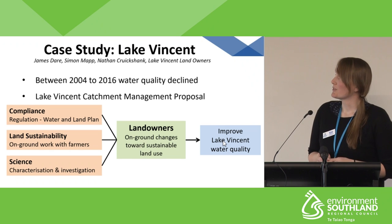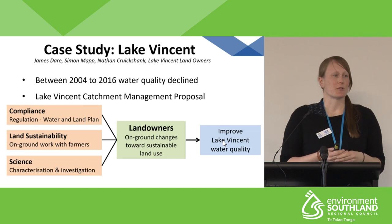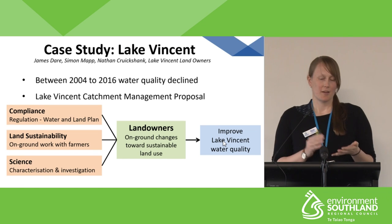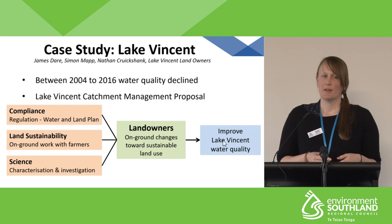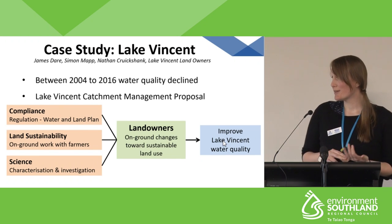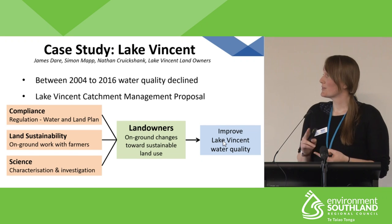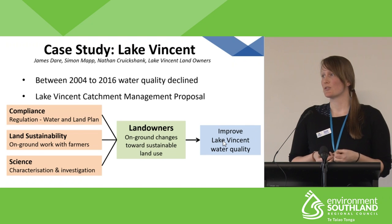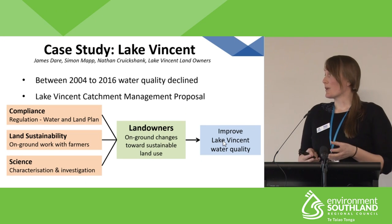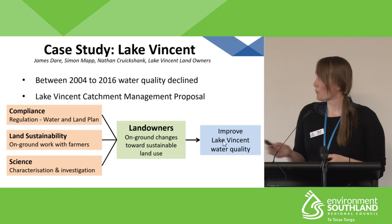Environment Southland decided to have a joint response to this degradation in water quality. While James was out monitoring, he noticed quite a few land practices on farms that could be point sources to the lake. He came back to ES and discussed this with the land sustainability team, and they decided to expedite farm plans in each of the three farms within the catchment. He also discussed this with compliance, who started an investigation. Land sustainability expedited farm plans, science carried out education visits with farmers and continued collecting monitoring data, and we helped compliance with point source investigations — a real team effort to support landowners and improve water quality in Lake Vincent.